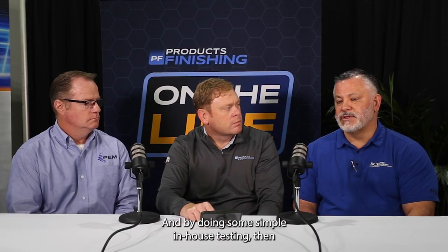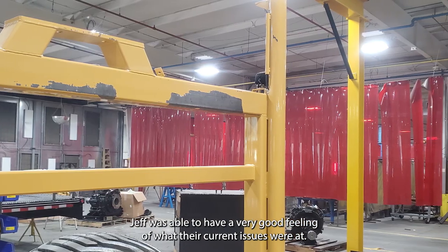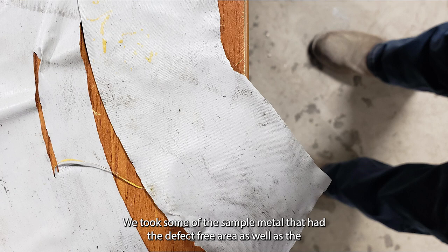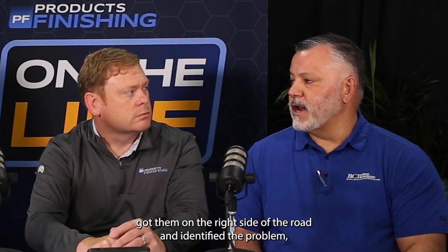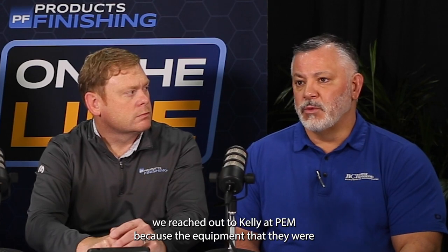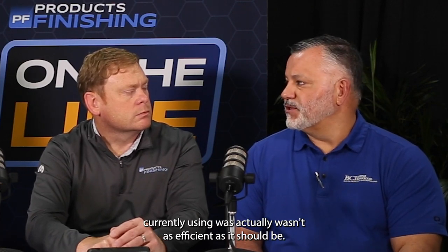By doing some simple in-house testing, Jeff was able to get a very good feel for what their current issues were. We took sample metal from both the defect-free area and the defect area and ran it under a scanning electron microscope, which verified exactly what Jeff Pasca and I were suspecting was the problem. Once we identified the problem, we reached out to Kelly at PEM because the equipment they were currently using wasn't as efficient as it should be.